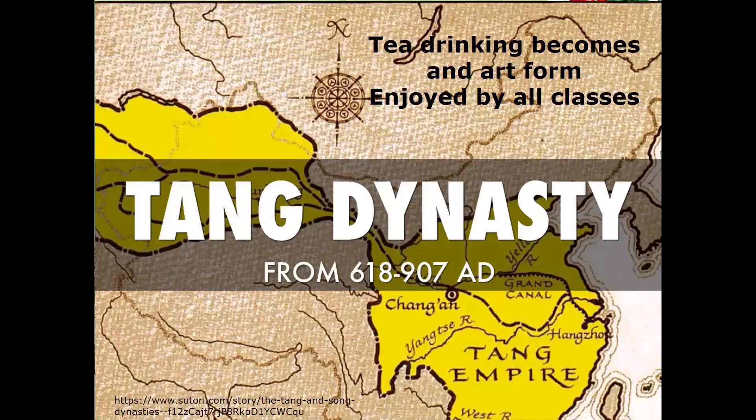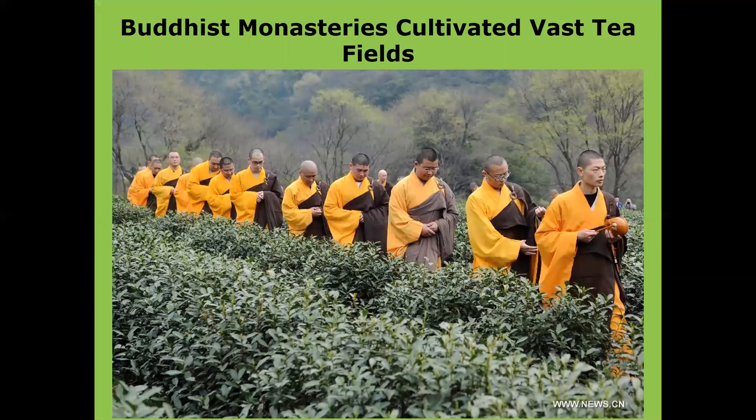From 618 to 907 AD, during the Tang Dynasty, tea drinking came to the masses. It became an art form for everyone to enjoy and was part of everyday Chinese life. People would gather together to enjoy tea, and Buddhist monasteries would cultivate vast tea fields. The monks enjoyed drinking tea, and it is said it helped them stay awake during meditation.